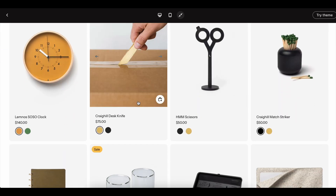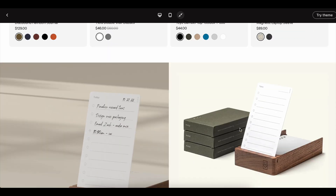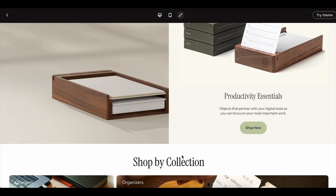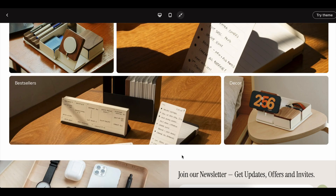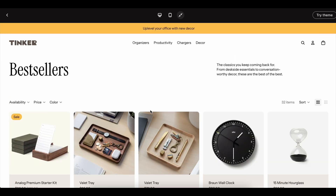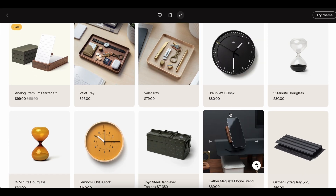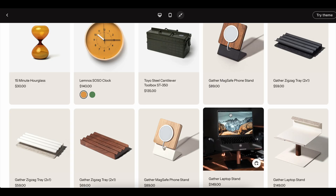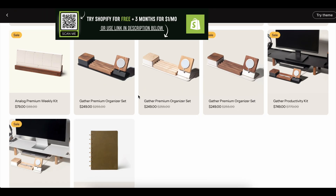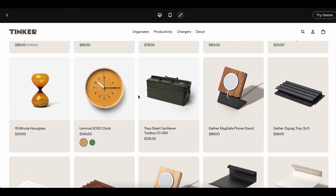The Shopify free trial makes it incredibly easy to visualize what your business could look like, and that's something most platforms don't offer up front. But here's the catch: the trial isn't as long as you think when you're just starting out. If you're using the default 14-day version, you'll be shocked by how quickly two weeks disappear. You'll spend the first few days just figuring out how everything works, then blink and realize you only have a handful of days left. Even the Shopify 30-day free trial can feel short when you're trying to balance product research, design, and learning the platform for the very first time.